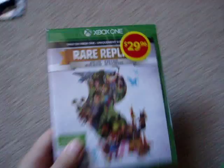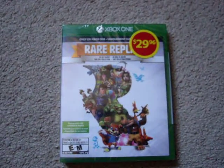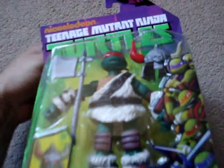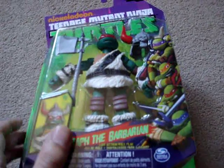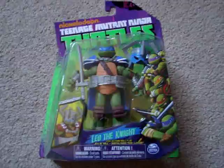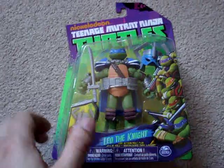Moving on to stuff from Walmart — I obviously got a copy of Rare Replay. I don't have an Xbox One yet, but I figured I'd better get it now because I don't know how abundant physical copies will be. So I got that brand new. I also got a couple more Turtles figures — this is the remaining of the live-action role-playing line: Raph as a Barbarian, Donnie as the Wizard, and Leo as a Knight. I already previously had Michelangelo as an Elf. They were on sale for $8 each, so I can't really go wrong with that.